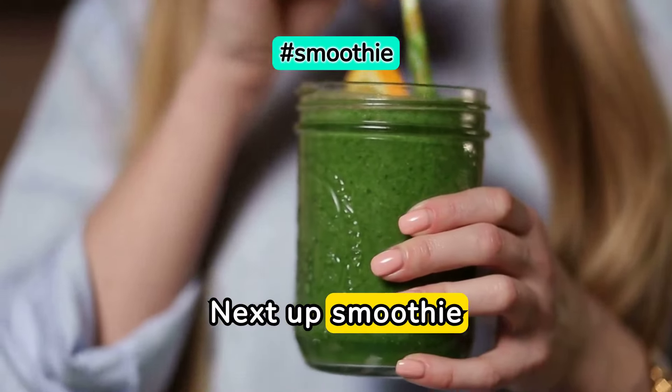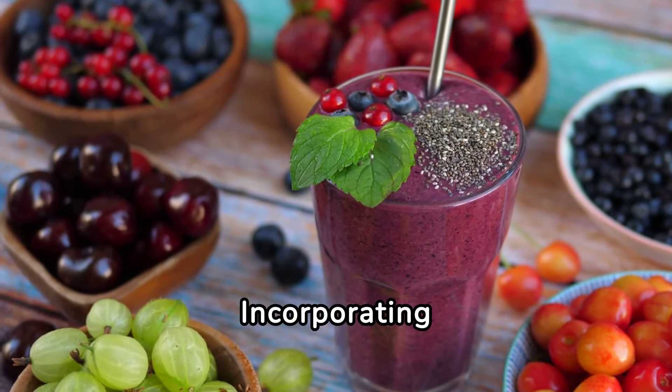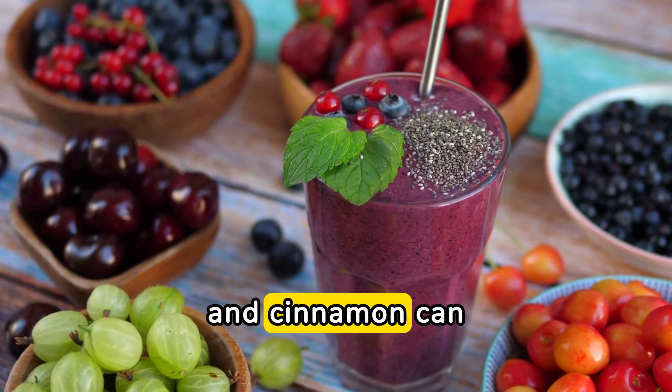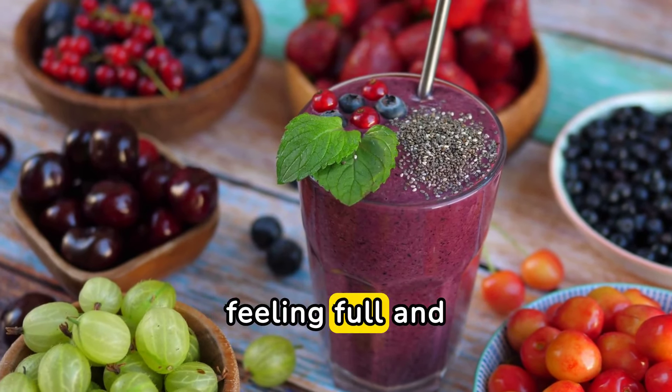Next up, smoothies. Who doesn't love a good smoothie? Incorporating ingredients like Greek yogurt, chia seeds, and cinnamon can help regulate blood sugar levels and keep you feeling full and satisfied.